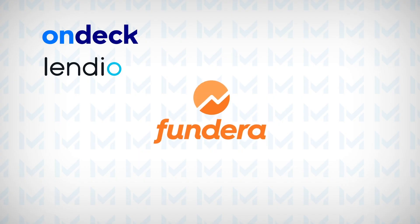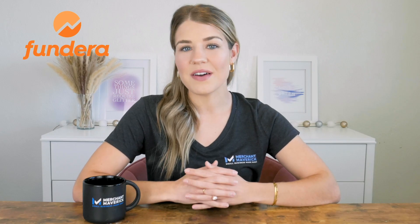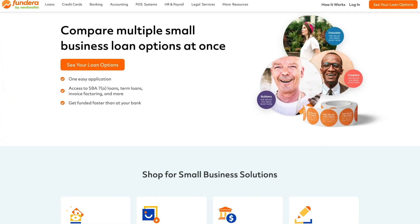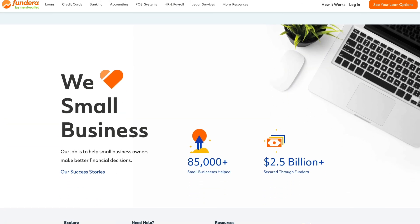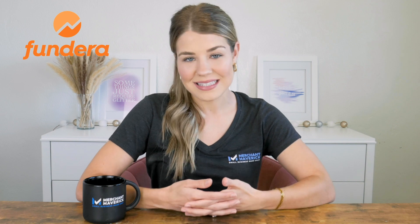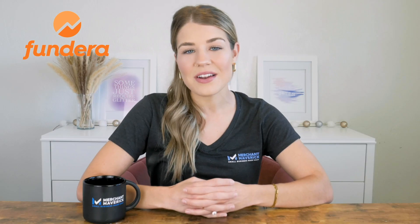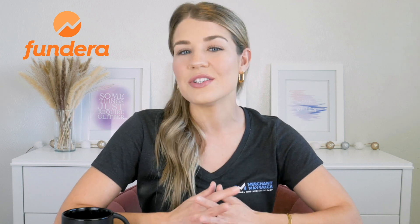Our third top pick is Fundera, and it's a great choice if you need equipment financing. Fundera works with multiple lenders to fund various businesses, including new businesses or borrowers with low credit scores. With Fundera, you can easily compare multiple offers to get the best rates and terms while receiving top-notch customer support throughout the entire process. Fundera also offers access to a wide variety of funding products, including equipment financing. With an equipment loan, you can receive up to 100% financing, rates starting at around 4%, and repayment terms of up to six years. So whether you need brand new equipment or want to upgrade your current setup, Fundera has got you covered.